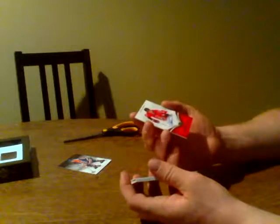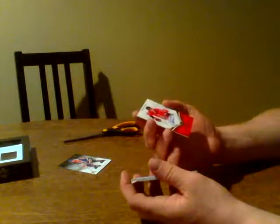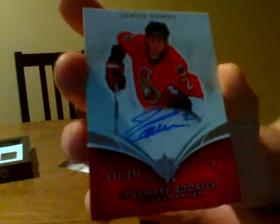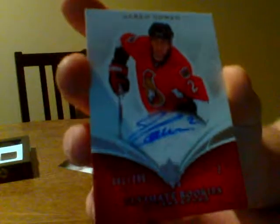We just pulled this guy's rookie out of the Artifacts. So if you bought Ottawa twice tonight, you're going to get the Jared Cowan Ultimate Rookie Auto. Oh, this is nice — number one of 299. Jared Cowan. It's an on-card auto rookie for the Ottawa Senators. Nice hit.